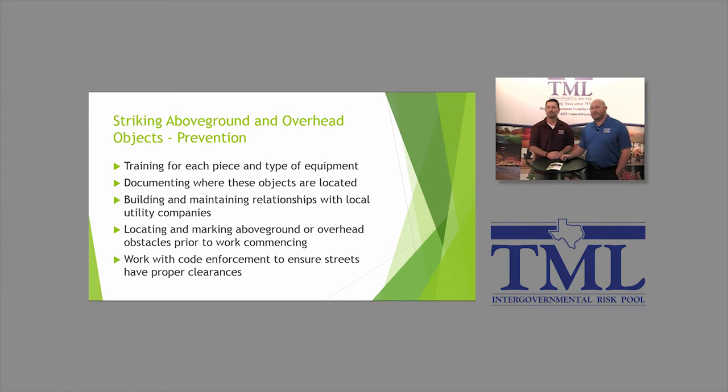Let's talk about some prevention measures. Training, training, training. If you're getting a new piece of equipment, spend time understanding it — get in the operator's manual and make sure you understand the hazards. Make sure the folks who will be operating those pieces of equipment know how to use it. As employees are running their routes, they may notice very low-hanging lines or obstructions — document those and share them during roll call or shift change so people can avoid them.